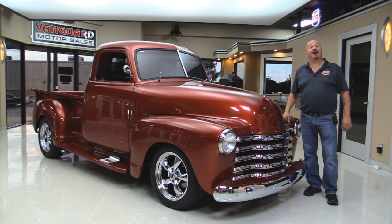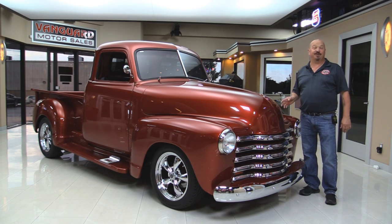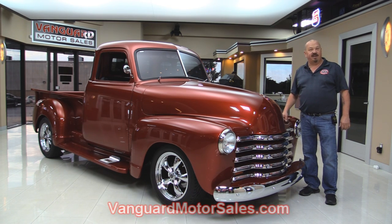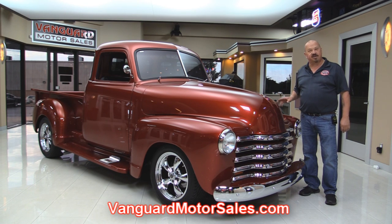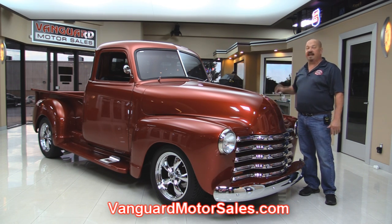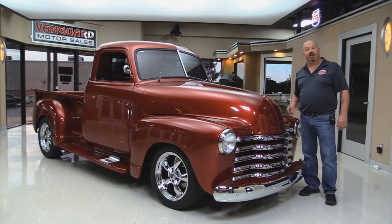Welcome back to Vanguard Motor Sales. I'm Greg and we're going to take a look at a five-window 1950 Chevrolet pickup truck. This baby is sweet. Go to our website at VanguardMotorSales.com. We'll put it up on the lift so you can check out the underside, get under the hood and check out that stroker motor, and take a look at the interior. We'll show you everything you need to see so you can make a great decision on your 1950 Chevrolet pickup truck.